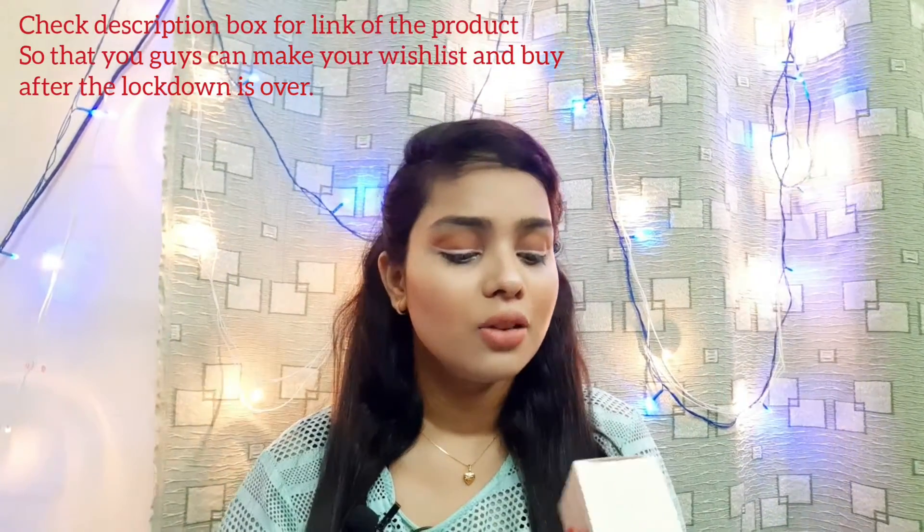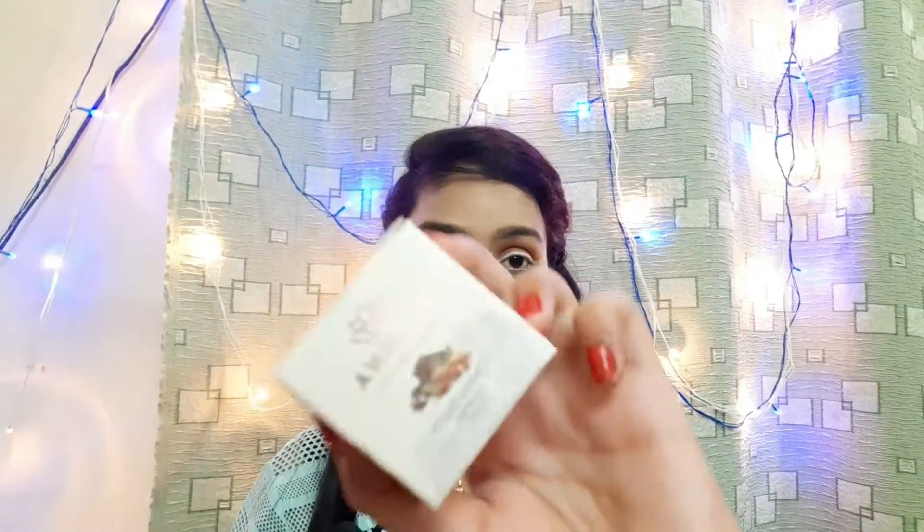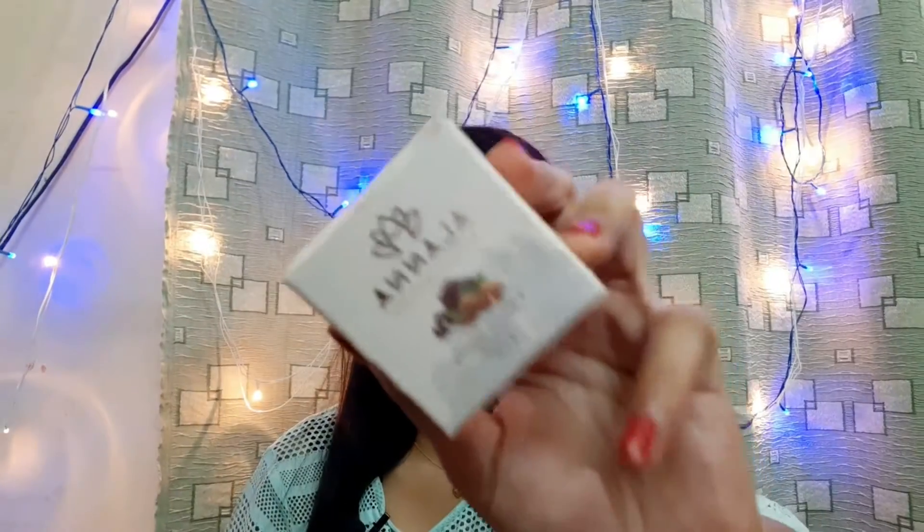So recently I was trying out some cheap but effective products. I came across this brand — I saw it on Meesho and decided to order it.